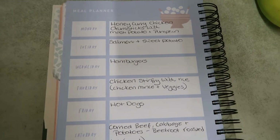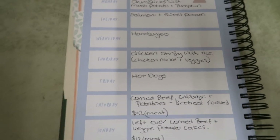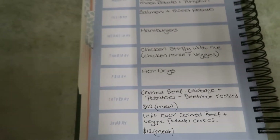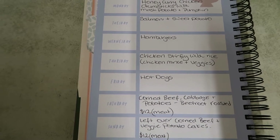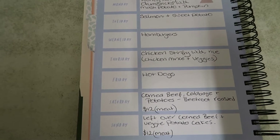Our meal planner this week for our family of four. I'll start with Friday because today's Friday. We're just going to have a hot dog. I'm trying to make it easy Friday night dinner. By Fridays I'm pretty tired and I just don't feel like cooking dinner. I find if it's already balanced throughout the week, it's not going to hurt occasionally to have hot dogs one night or some fish and chips or something like that.